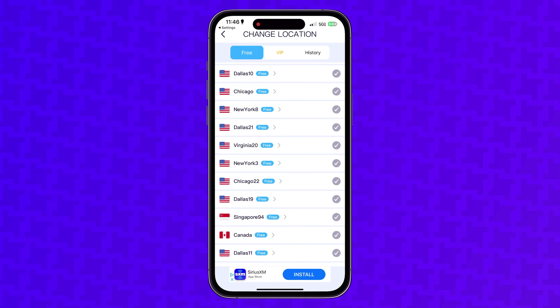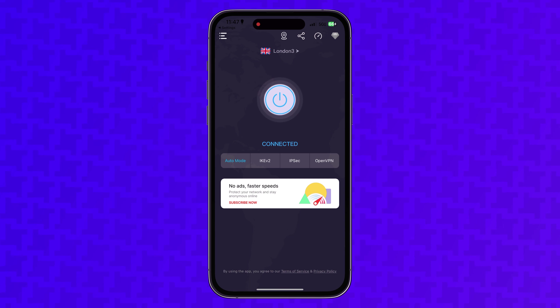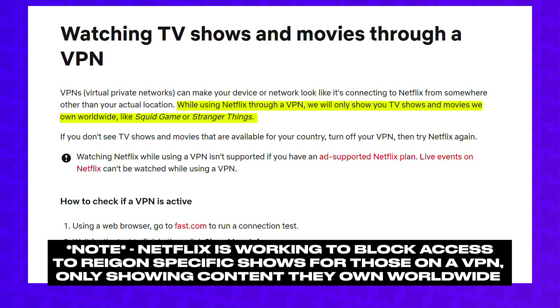They do have locations in other countries to choose from, but when I connected to the London server, I was not able to access any UK-specific shows on Netflix — I searched for them, but they just didn't show up. I was at least able to stream US content on Netflix without a problem. However, it is rare that Netflix blocks the IP addresses of any VPNs. My experience was similar with the other apps I tried.